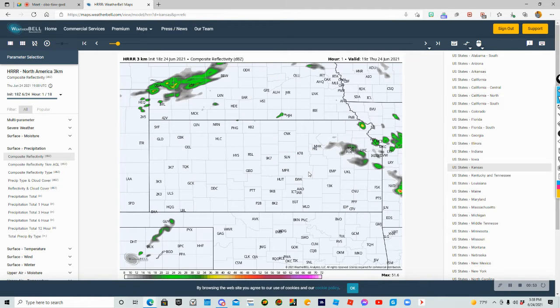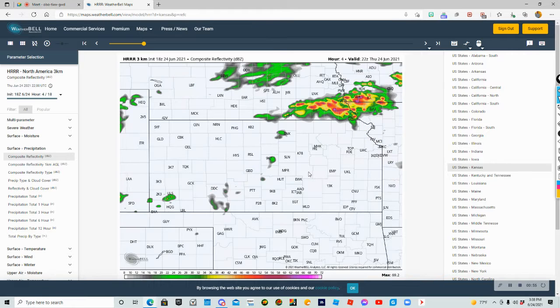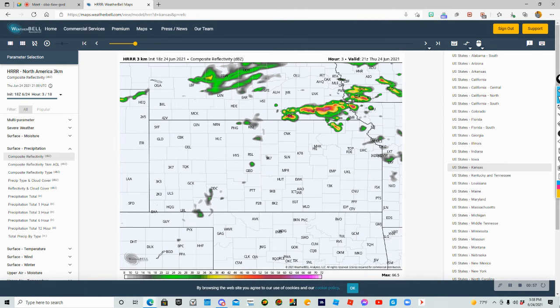I'm just going to do three frames here. You can see how storms pop up across parts of Iowa, southwestern Iowa, south Nebraska, and north Kansas.